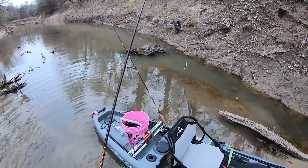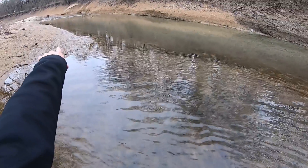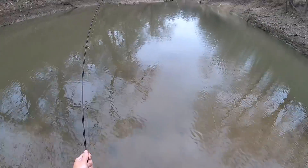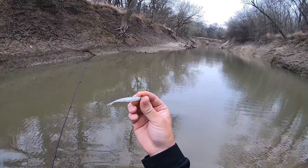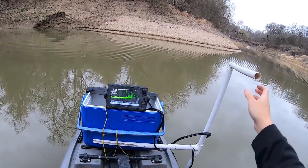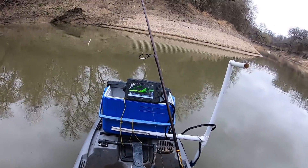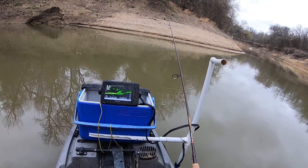Alright y'all, we beached the kayak and we're gonna walk around right here — it's real shallow and there should be a few sandies right in here. I'm using that seven-foot Sam super-sensitive rod with a sixteenth-ounce jig head and a little fluke. We're just doing some exploring and I might have found some crappie here, not real sure, but it definitely looks like something fishy.